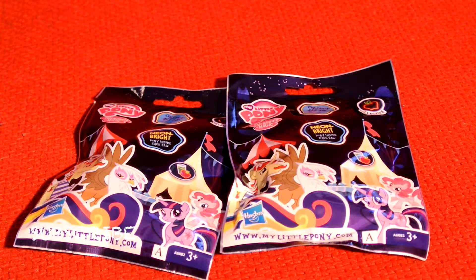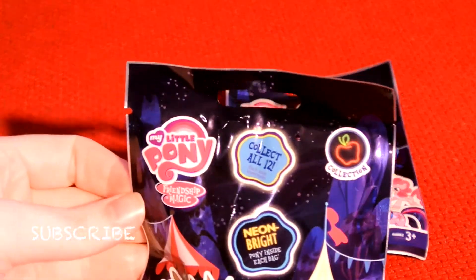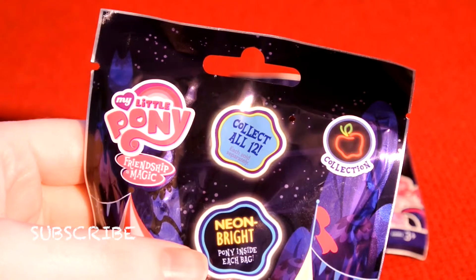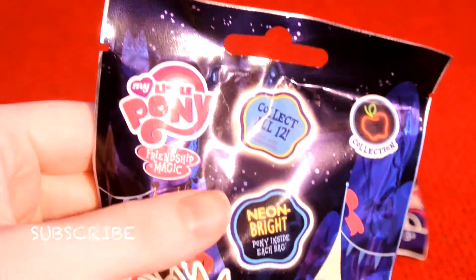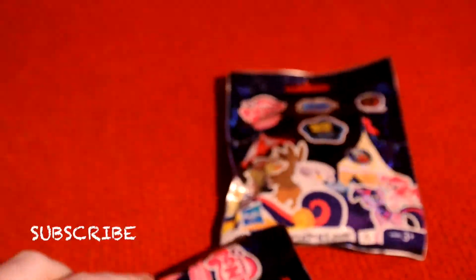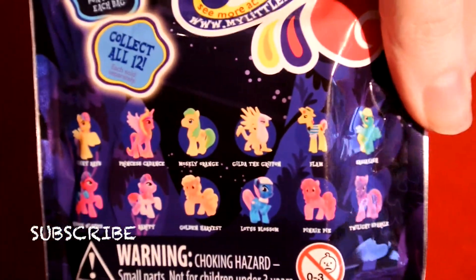Hey guys and welcome back to my channel. So today I am opening two of these new type My Little Pony bags that I found. These are Neon Bright ponies. It says My Little Pony Friendship of Magic, and there's 12 to collect. On the back it shows you the ones that you can collect.